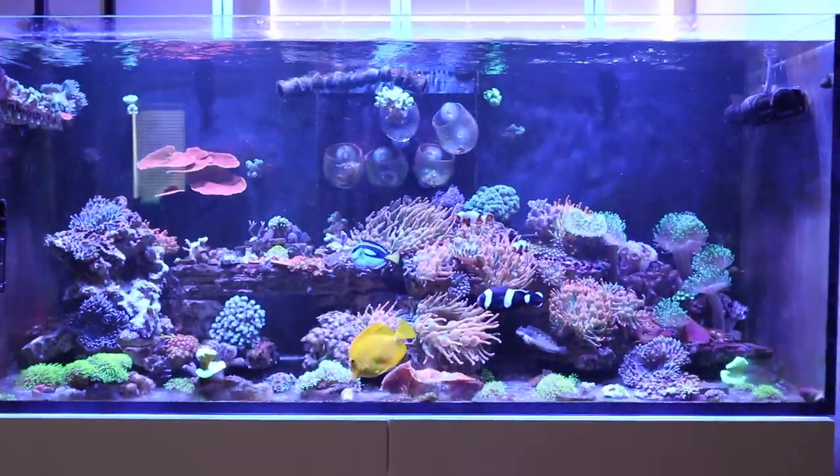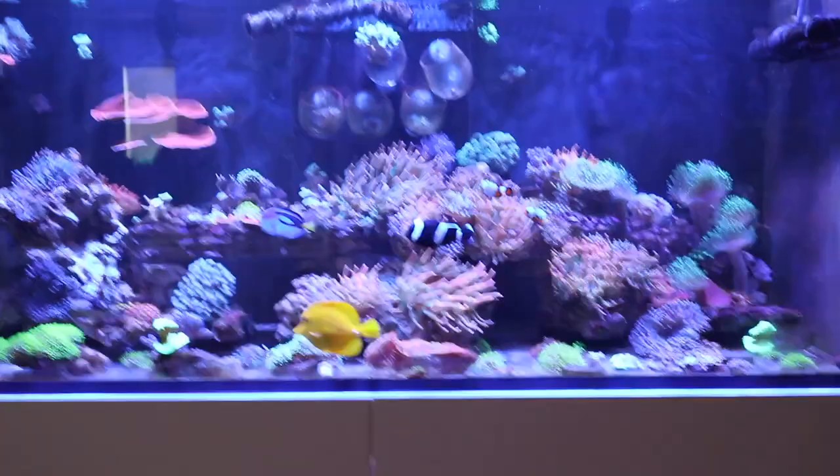What's up guys? Welcome back to the channel. This is Hugh with Prolific Breed. We're standing in front of the Red Sea Reefer 350 today.